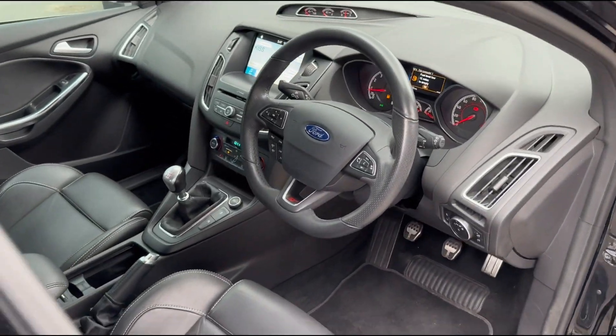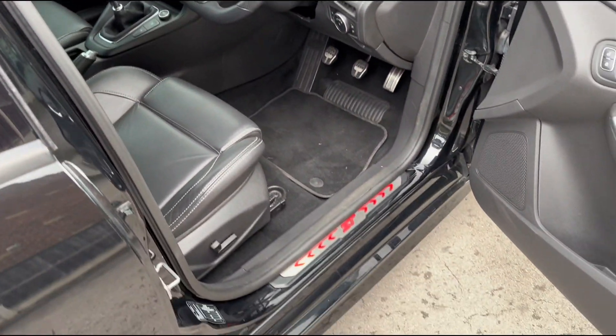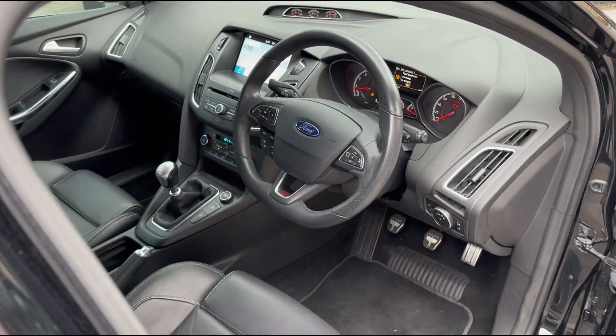Taking a look inside the vehicle, you can see this particular example has been very nicely looked after. You've also got the illuminated ST kick plates, which is a nice little addition.